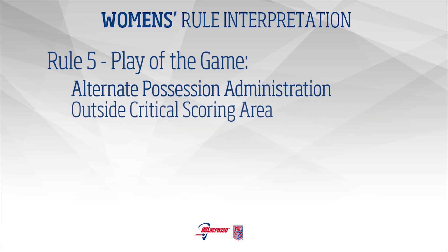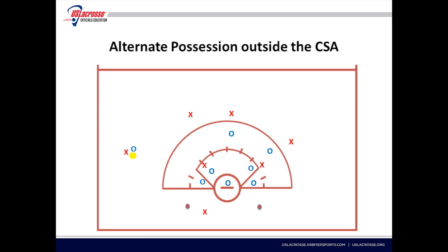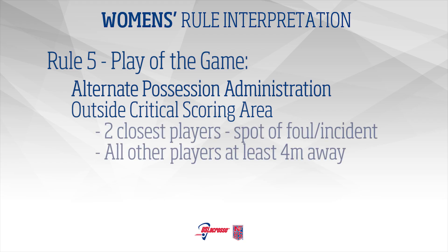Alternate Possession Administration – Outside Critical Scoring Area: If the foul or incident occurs outside of the critical scoring area, it shall be administered at that spot but no closer than four meters to the boundary. The opponent shall stand four meters away and nearer to the goal she is defending. All other players shall be four meters away.